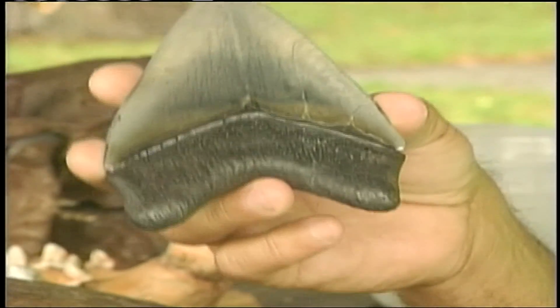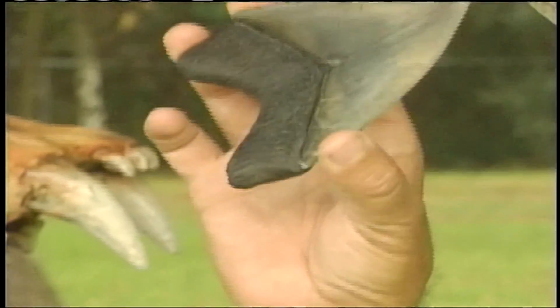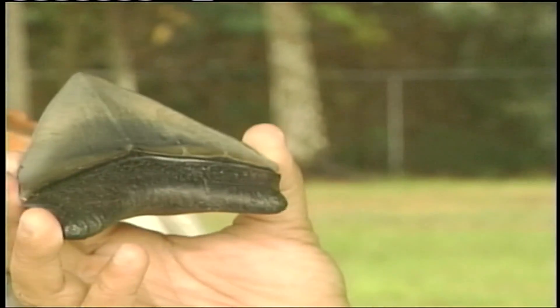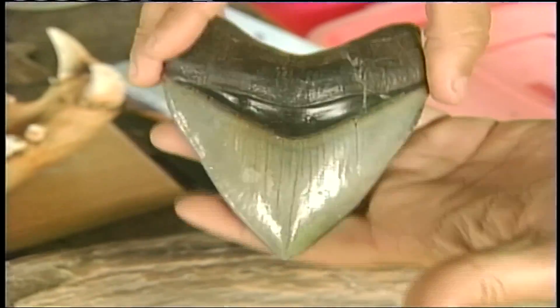So, you don't believe Hollywood? Well, try believing Mark. This is one of probably 250 teeth that were in the jaw. Imagine 250 of these — how large that jaw would be. It would be taking chunks of meat out of whales six to eight feet in diameter. And that tooth is from a Megalodon.